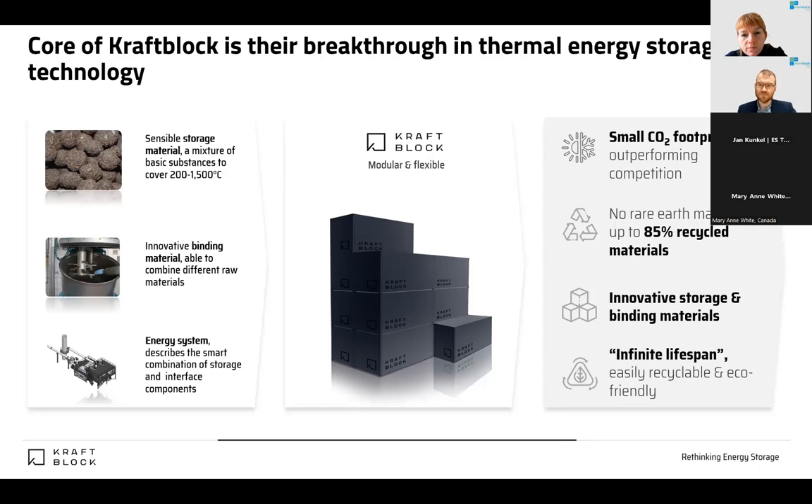Then we started developing the whole energy system — meaning how to charge and discharge the storage to enter different markets. We did prototypes and pilots. The storage can also be charged directly with thermal oil or molten salt; we're in trial runs with research institutes on those heat transfer media. Usually, for high temperature, we charge by any type of gas — flue gas, air, helium, nitrogen, or carbon dioxide — whatever is available and sufficient for the use case.